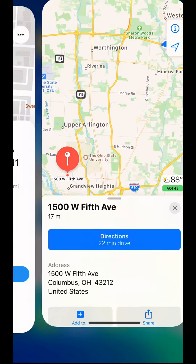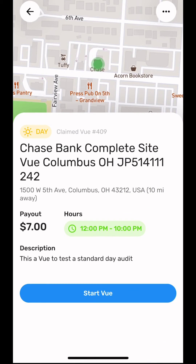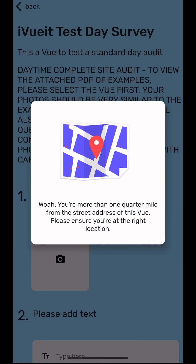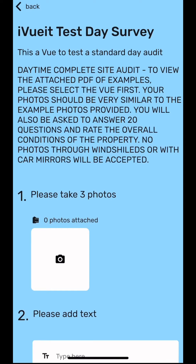Here you can see the app automatically connects you to the GPS already on your mobile device. When you arrive to the address, tap the blue Start View button. The app will alert you if you are more than a quarter mile away from the street address given. This ensures that you are always at the right location.